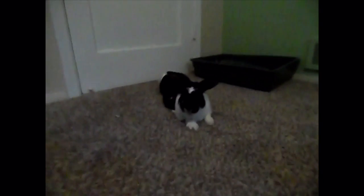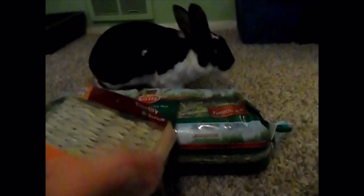Hi guys, welcome back to another Rabbit Friends 101 video. Today I'm going to be doing a little haul video. I went to PetSmart and just got a few things — my budget was $20 and I spent like $21, so I went a dollar over budget.